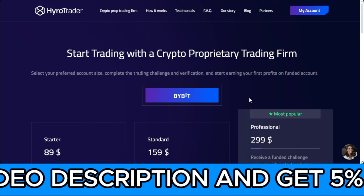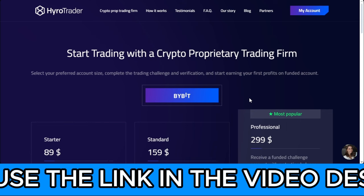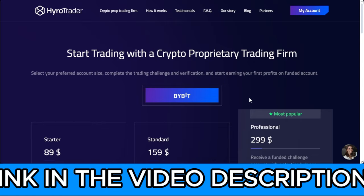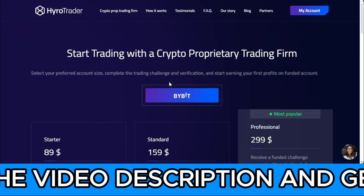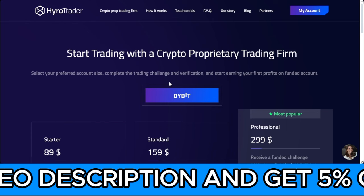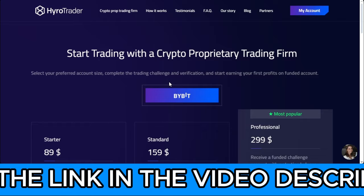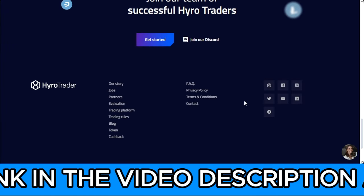I've tried two different platforms, but when I noticed they were using the normal forex trading interface and technology I had to let them go. Hyrule Trader is the only one integrated with Bybit. Once you sign up, they give you access to a Bybit demo account to trade with, and they keep track of all your profit and share it with you.